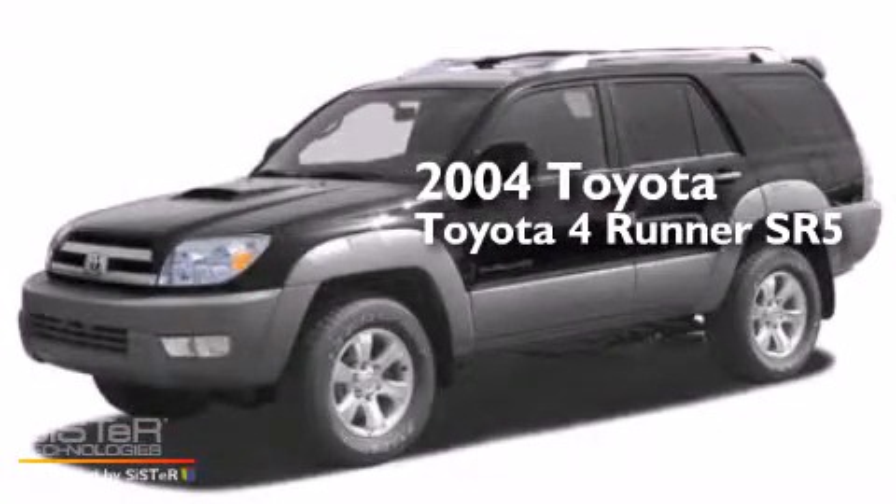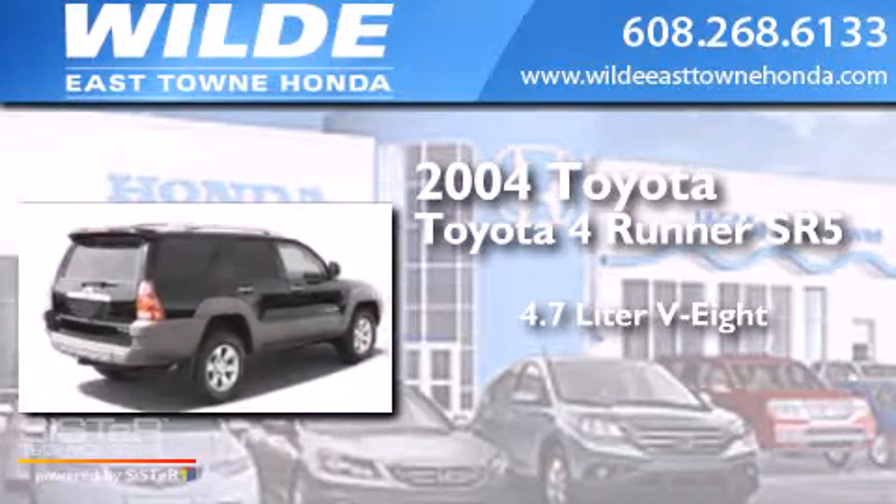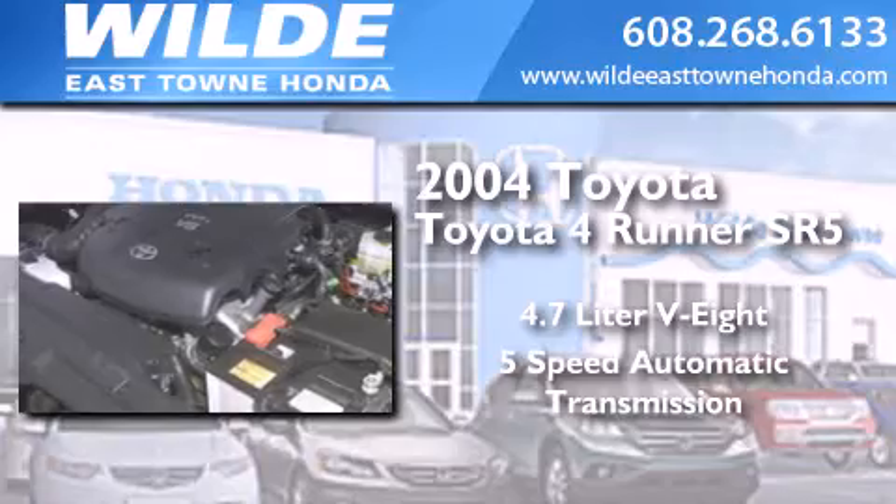This is a 2004 Toyota 4Runner SR5. It has a 4.7-liter, eight-cylinder engine, a five-speed automatic transmission, and four-wheel drive.